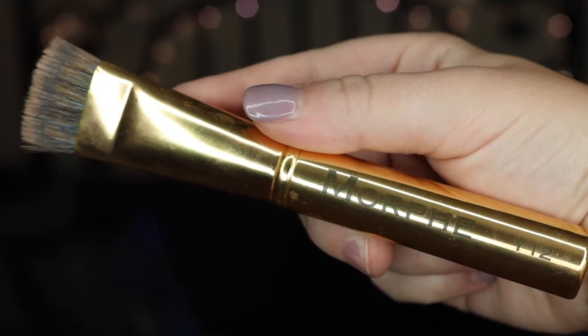Another favorite of the month is my Morphe Y12. I started doing cream contour recently and I needed a new cream contour brush because I lost my other one. I went to the Morphe store and saw this and decided to give it a try, and I fell in love with it. I feel like it creates a nice natural crease — it's not too sharp, but you can also be more defined depending on the angle you use it. So yes, the Morphe Y12.